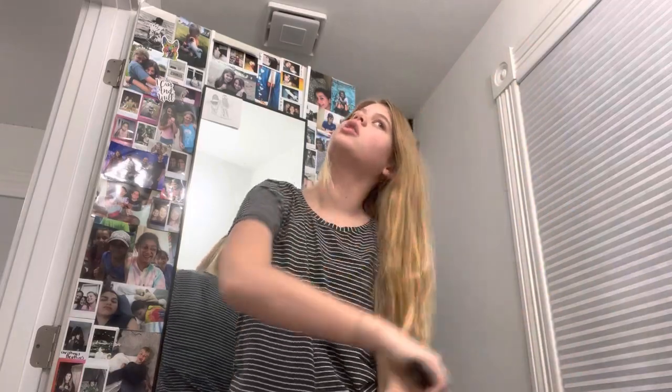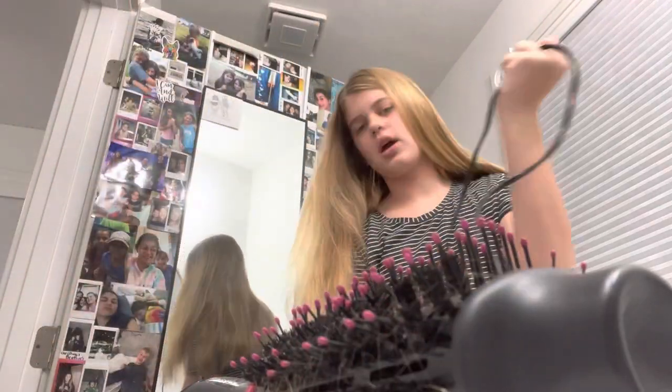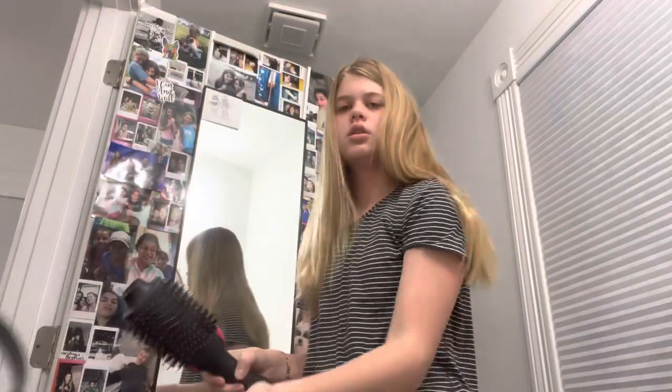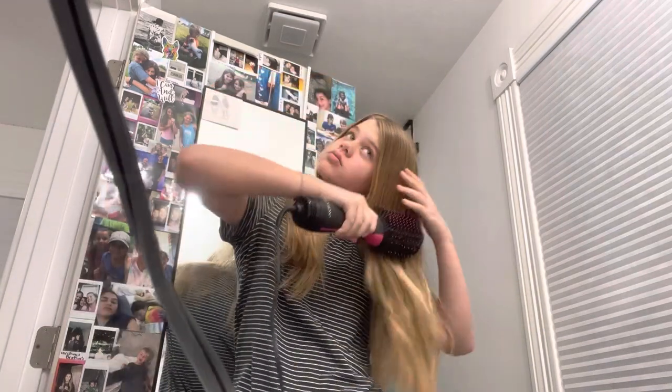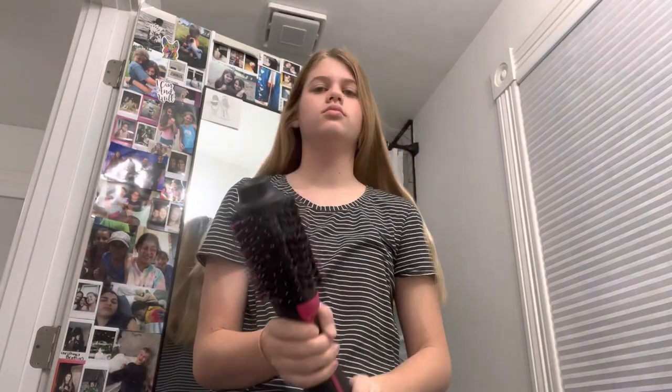I don't think I'm going to use heat on my hair today. Usually I'll take this thing — it's like a hair dyeing brush, but it also works for heat and styling. Okay, that's enough. Now we're going to do my makeup. I kind of just like it because it's warm.